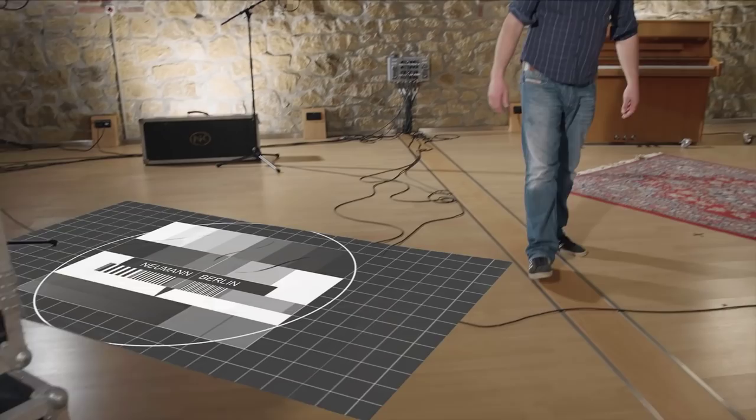Welcome back to the Neumann Home Studio Academy. In this tutorial series we're looking at how to record great vocals at home. In the previous episode we set up a vocal session — right now it's time to talk about the microphone: what makes a great vocal microphone, and how do you select the perfect microphone for your voice or for the voice of the singer that you're working with.